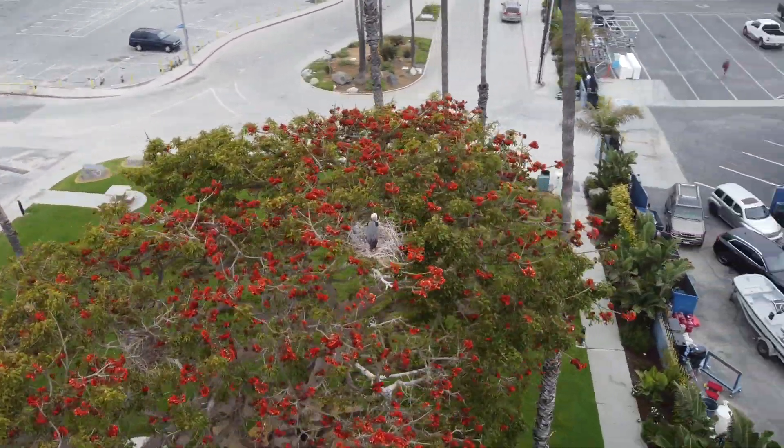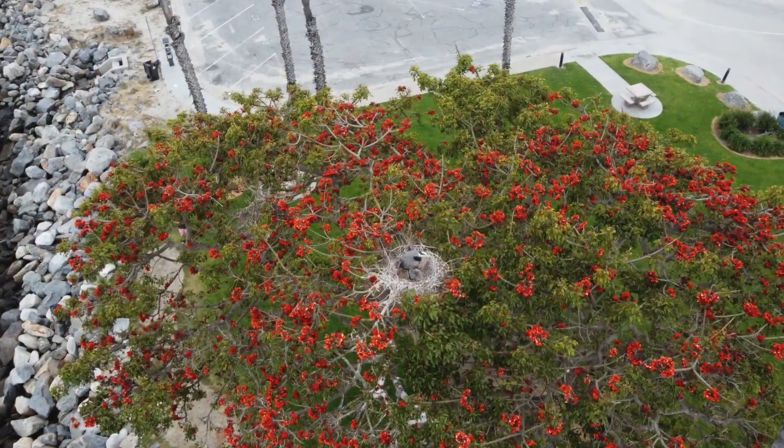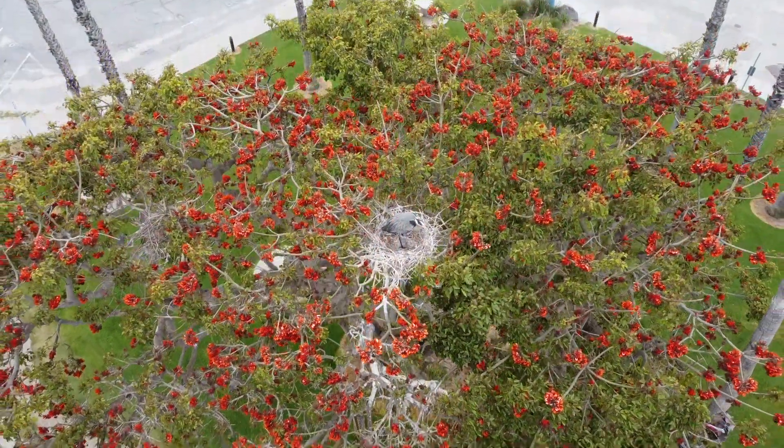You'll see two chicks in the nest, and this is good news for the health of the Great Blue Heron.